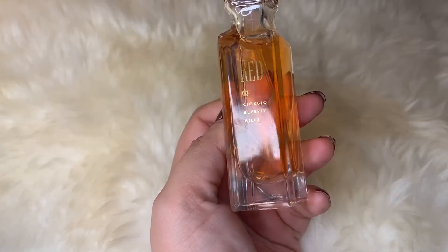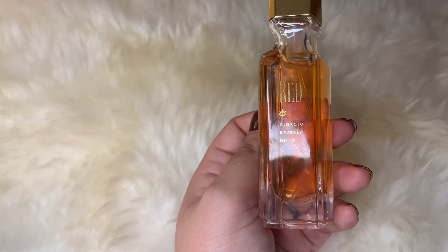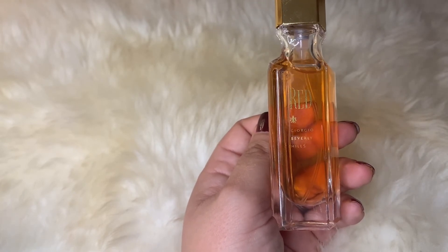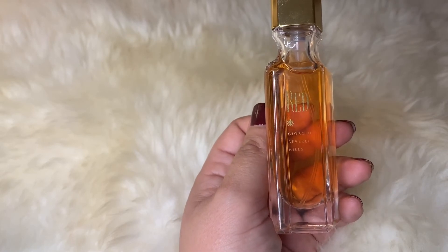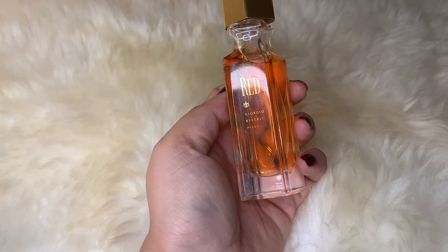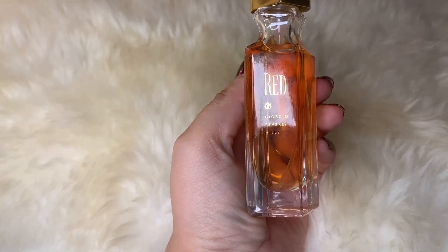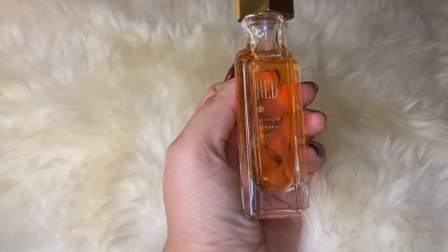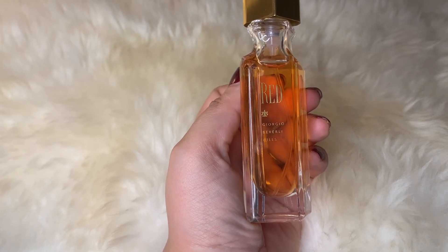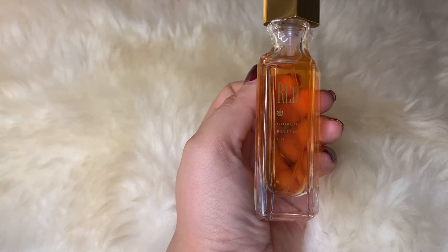Next up is Red by Giorgio Beverly Hills. This one is such a classic — a gorgeous, beautiful powerhouse fragrance with amazing projection and sillage. It's a very woody, ambery, floral fragrance that also smells very spicy, earthy, and a bit minty, adding a hint of coolness despite the other warm intense notes. It has fruits like cherry, peach, blackcurrant, and lychee, plus aldehydes and a whole bunch of flowers: hyacinth, ylang ylang, osmanthus, orange blossom, carnation, rose, tuberose, jasmine, gardenia, iris, and lily of the valley.